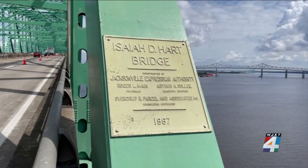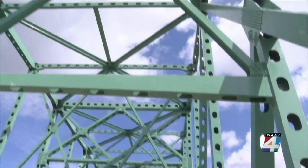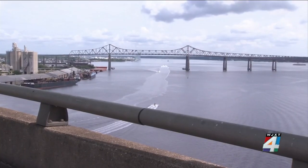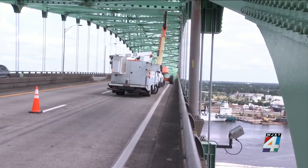The Hart Bridge, sometimes called the green monster, was built in 1967. At the time, it cost more than $8.8 million to build. In the late 1990s, it was one of the longest cantilever bridges in the world.